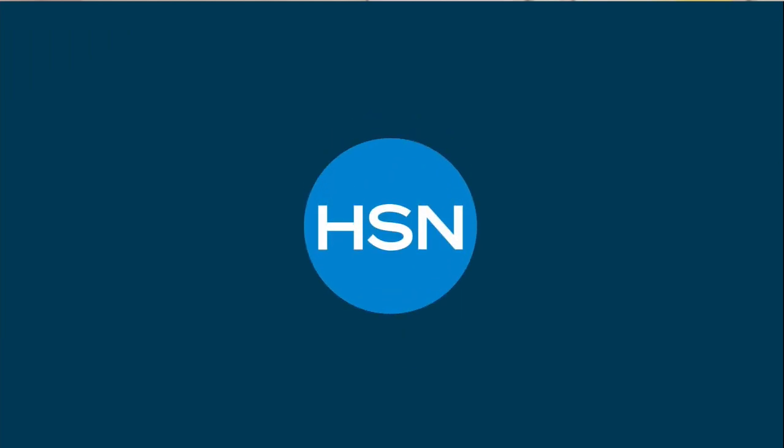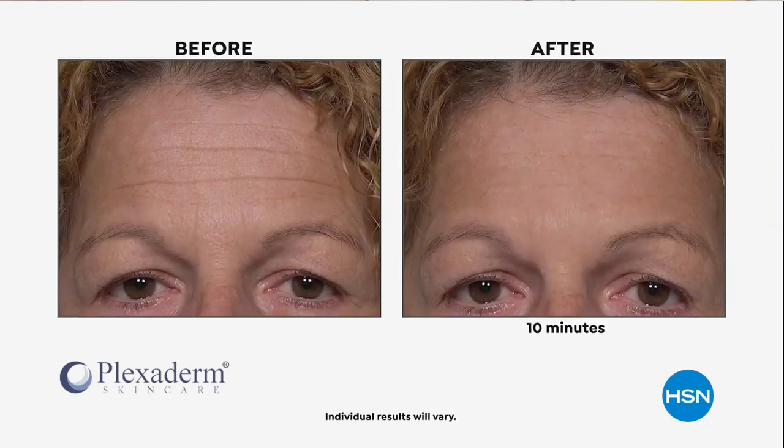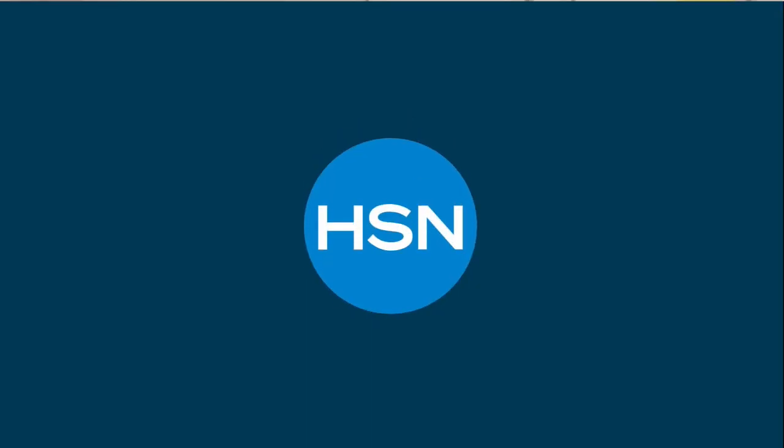Coming up Wednesday on Beauty Report: Plexiderm Skincare with a new advanced formulation temporarily improving the appearance of under-eye bags, fine lines, and wrinkles in as little as 10 minutes, lasting 10 hours. Completely sold out last week. Plus, a featured showstopper item coming up.